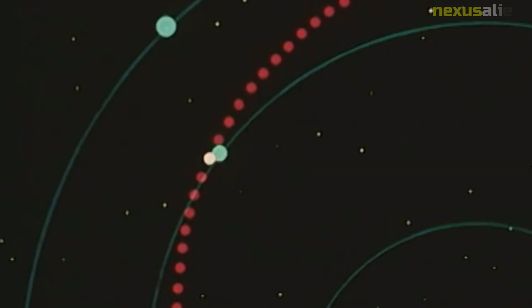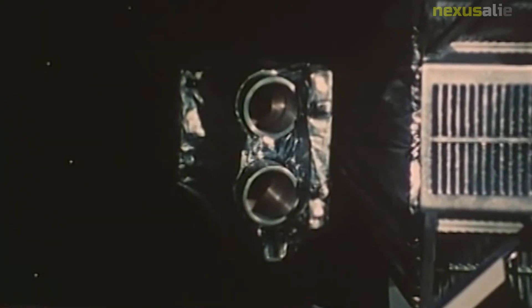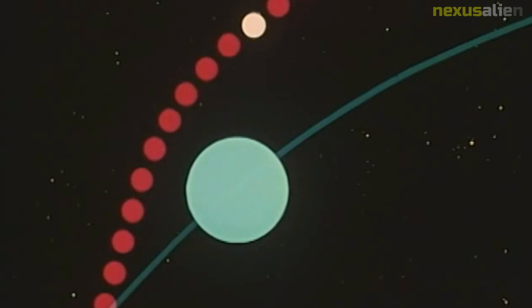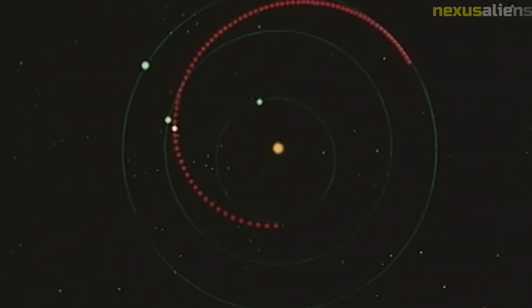The mission was designed to study Venus from a distance of approximately 22,000 miles (35,000 kilometers) and to gather data on the planet's atmosphere, magnetic field, and surface features. The spacecraft itself was a 550-pound (250-kilogram) vehicle equipped with a suite of scientific instruments and powered by a combination of solar panels and a small nuclear reactor.